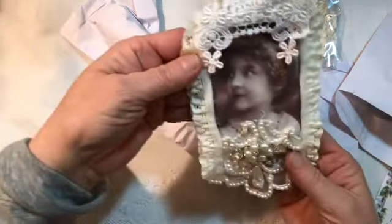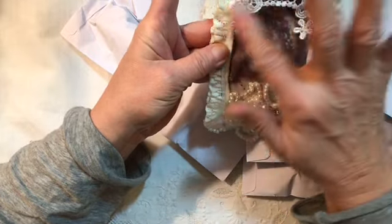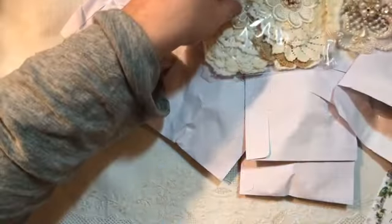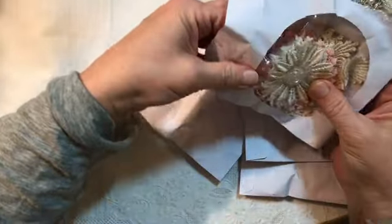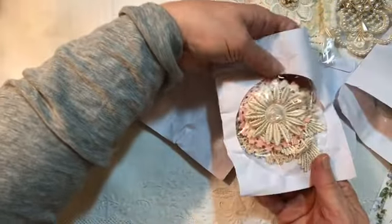Thank you so much, that's so beautiful. Look — this looks like a little curtain, doesn't it? Like she's looking out a window or something. Oh my goodness, that's beautiful. What are all these little... Oh my goodness, they're CD covers! How clever. Look at that — it just shows through the window.